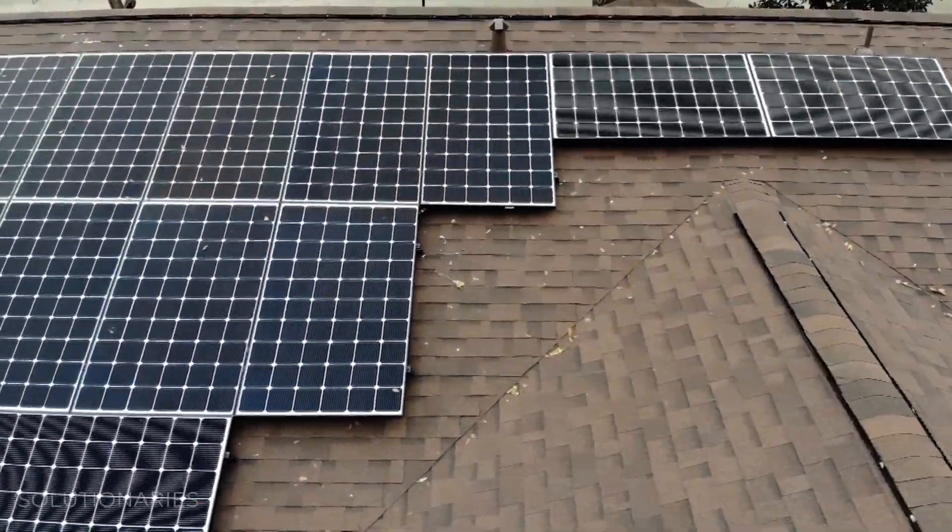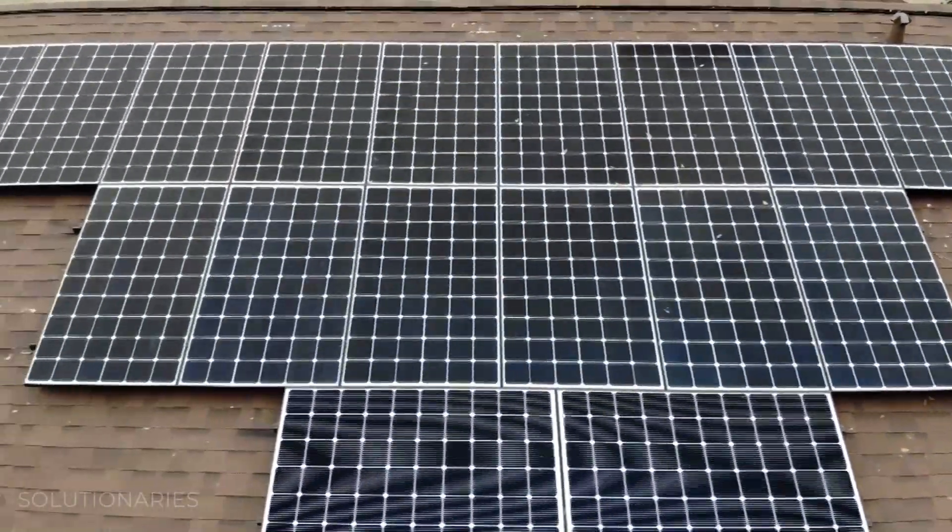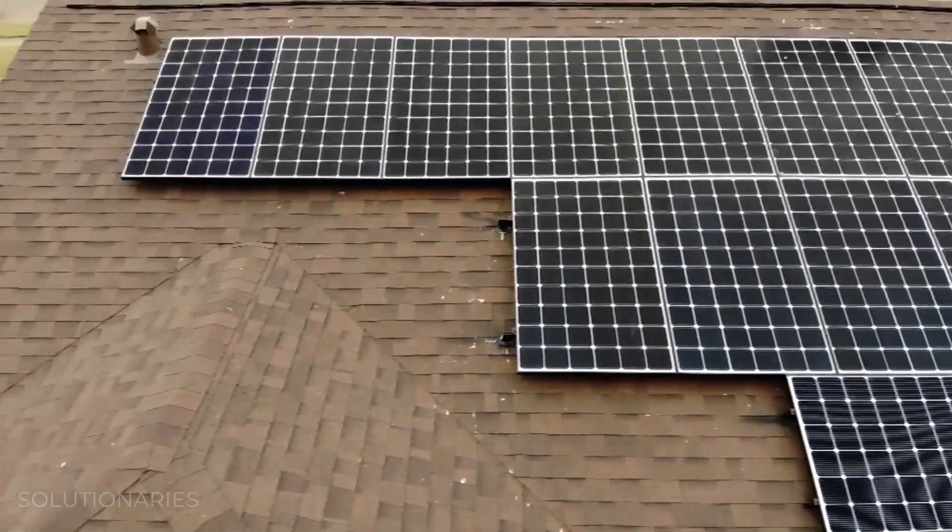What are we talking about in terms of upkeep for solar? You don't really need to hire a company to get up there and clean them. God's going to take care of that for you when it rains.